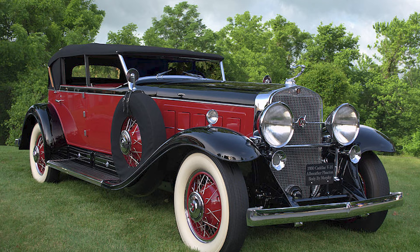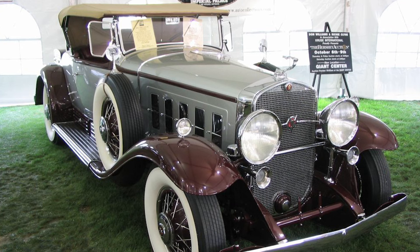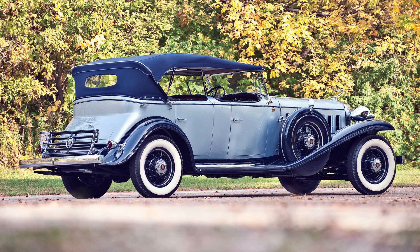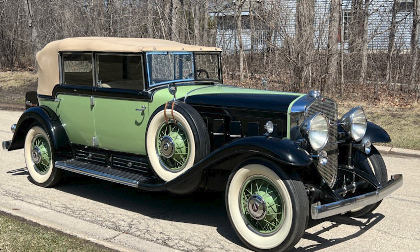From its bold inception in the midst of economic prosperity to weathering the storm of the Great Depression, the V16 emerged as a symbol of luxury, resilience, and craftsmanship. As a technical marvel, a work of art, and a symbol of American innovation, the Cadillac V16 continues to captivate the imaginations of enthusiasts and collectors alike, ensuring its place in the pantheon of automotive greatness. Have a great day — we'll see you next time.